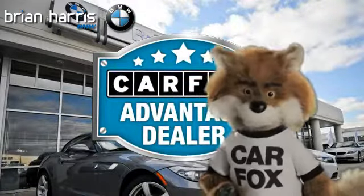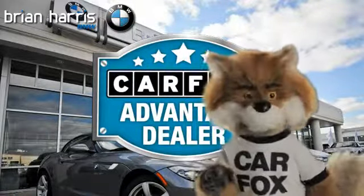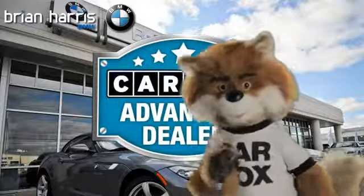Just say 'Show me the Carfax' at Brian Harris BMW, a Carfax Advantage dealer.